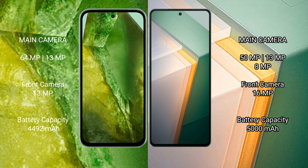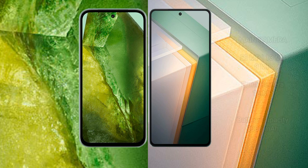The Vivo iQOO 11 has a 16-megapixel front camera. The Google Pixel 8a comes with a 4,492mAh battery with 30-watt fast charging support. The Vivo iQOO 11 has a 5,000mAh battery with 120-watt fast charging support.